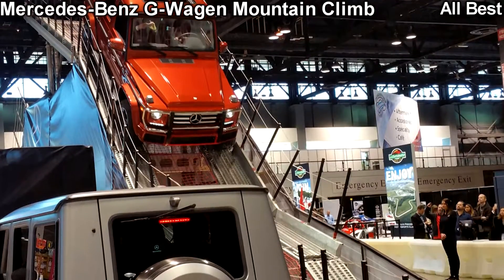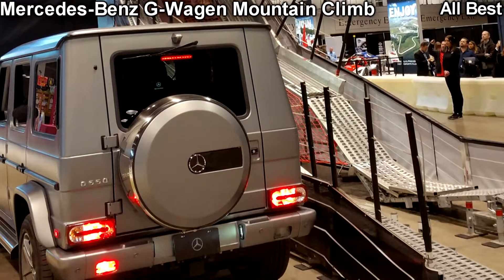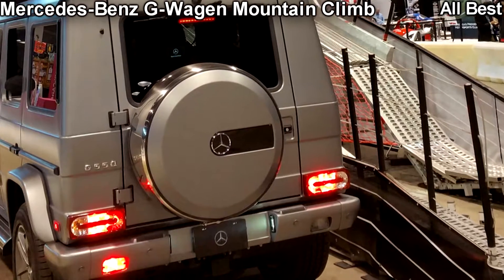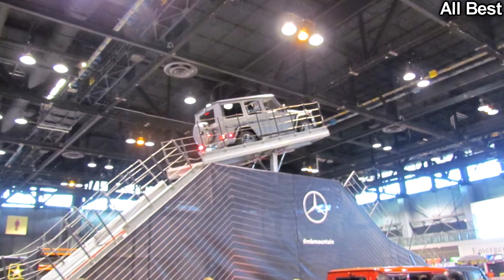Mercedes-Benz G-Wagon mountain climb. Deep in the bowels of the South Hall, past the Toyota, Jeep, and Dodge test tracks, is the Mercedes-Benz G-Wagon mountain climb test area that allows adventurous drivers the chance to drive a G550 on a vertical course that almost rivals the roller coaster in Coney Island.